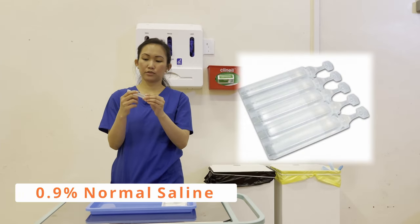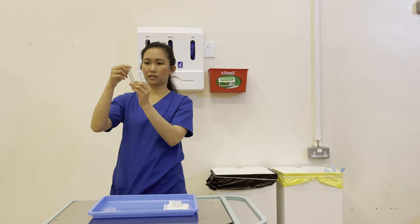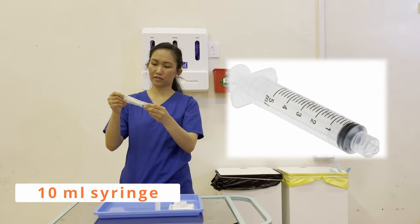My sodium chloride 10 ml — packaging is dry and intact, there are no precipitates, and expiry date 2025, happy to use. And my 10 ml syringe — packaging is dry and intact, expiry date 2024.